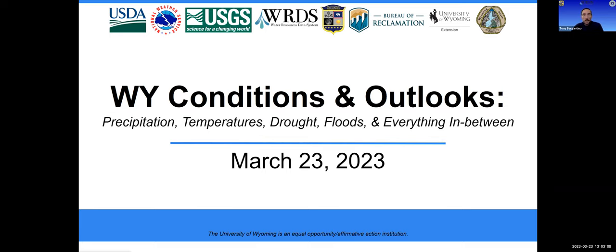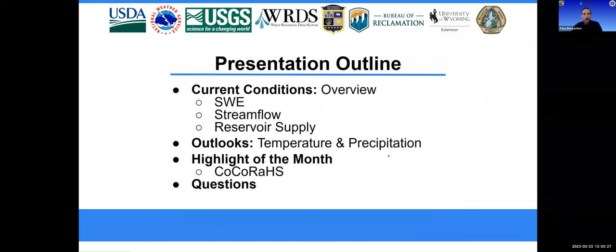This webinar is being presented by my office in coordination with the USDA Northern Plains Climate Hub, University of Wyoming Extension, U.S. Geological Survey, the State Engineer's Office, Bureau of Reclamation, and the National Weather Service and National Weather Service River Forecast Center.